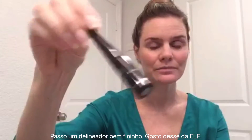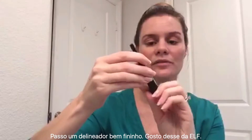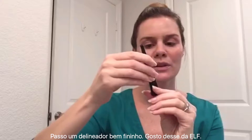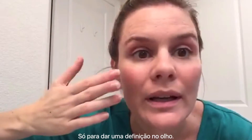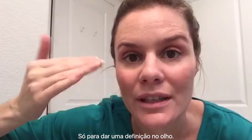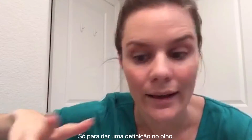Then I'm going to go for the eyeliner. I'm using this one from ELF — the expert liquid eyeliner — and I'm just going to make it very thin, so you can barely see it, but it just gives some definition to my eyes and I like it.